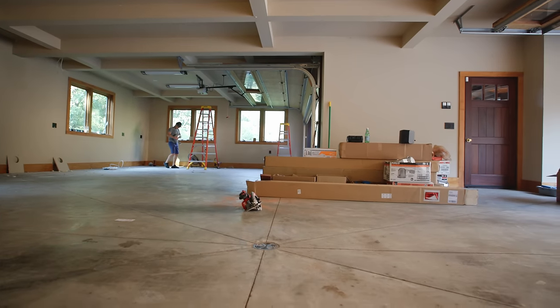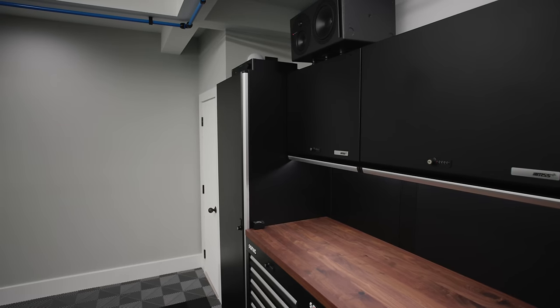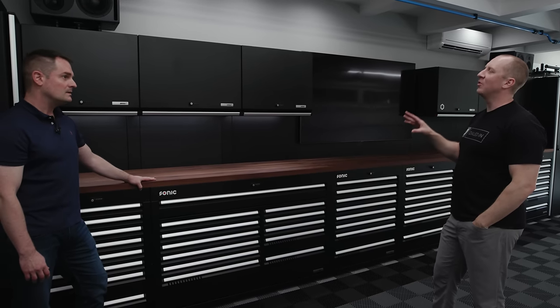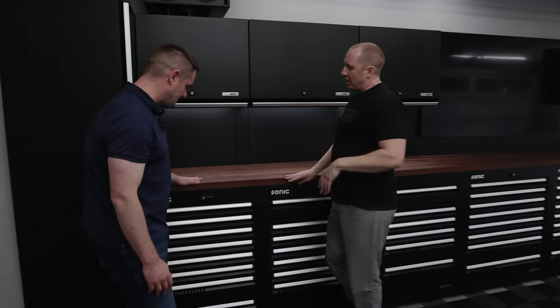As for the budget: there's probably around $250,000 worth of product in the garage. Just the cabinet array — including everything in the cabinets, the TV, and the audio — is about $180,000. That covers every tool, every Milwaukee tool, and every polishing item they use.